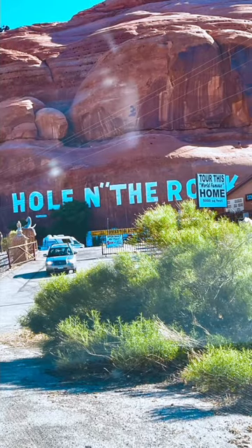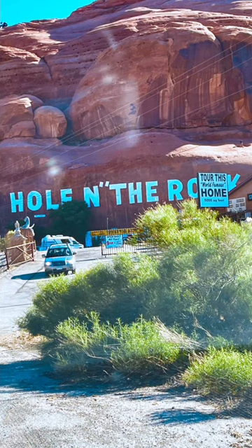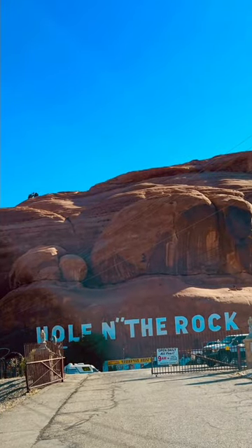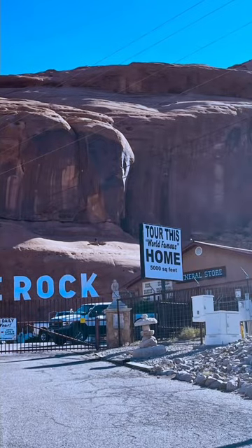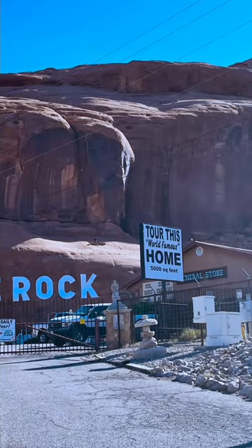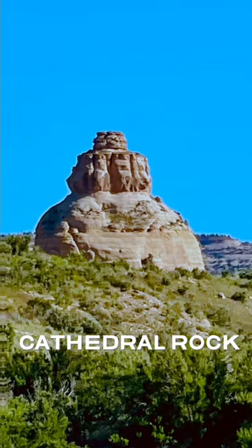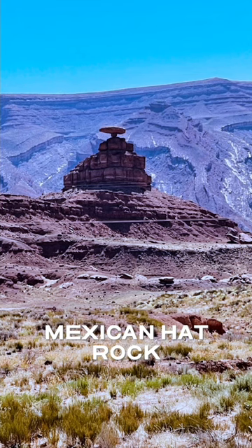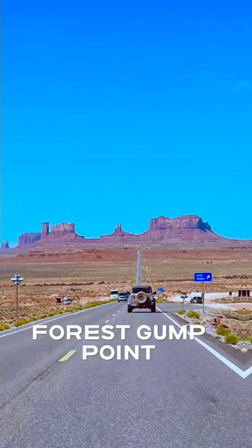The Maze District is one of the most remote and challenging to access in the entire national park system. It's a true backcountry experience, where self-sufficiency and preparedness are paramount — offering solitude and a sense of adventure like no other. The rivers themselves, with their challenging rapids, draw in whitewater enthusiasts from around the world.